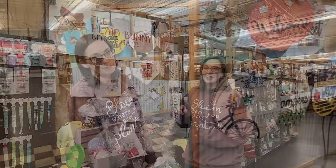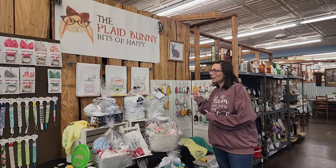All right, so that's Hello Darling Decor. Let me take you to a few more spots. So right here is called The Plaid Bunny.